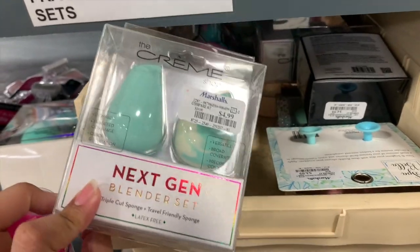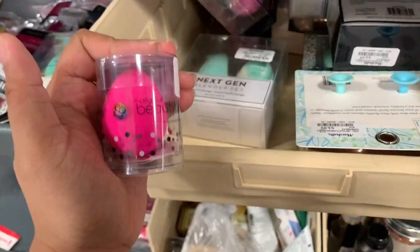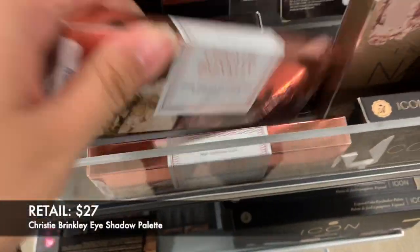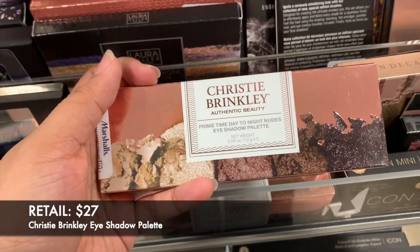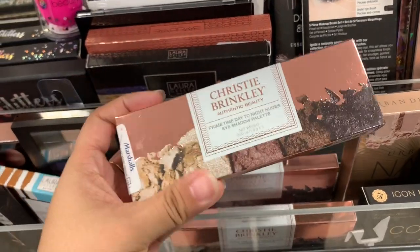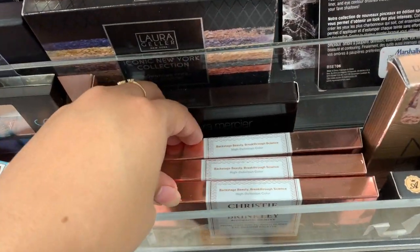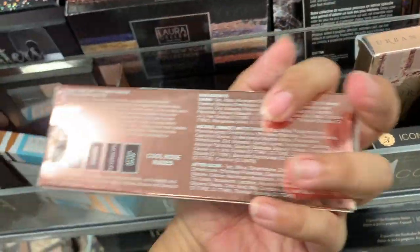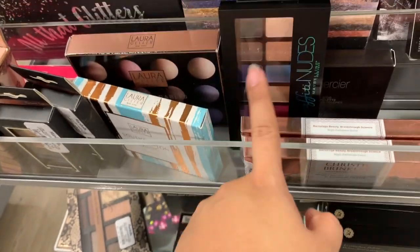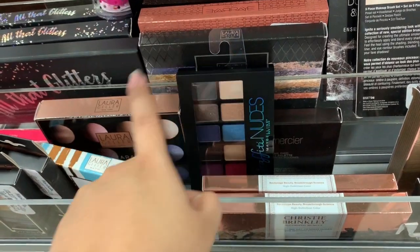They have this one - it's a set but it's five dollars. And I found the Christy Brinkley eyeshadow palette, Day to Night Nudes, it's $6.99. There are a few - I think they're all the same. They also now have the Maybelline Graphic Ready Nudes which I showed you guys from TJ Maxx.